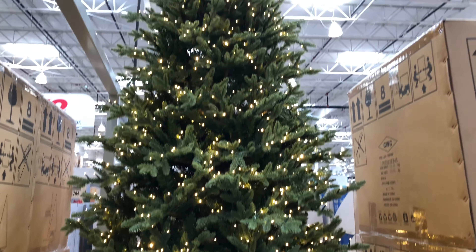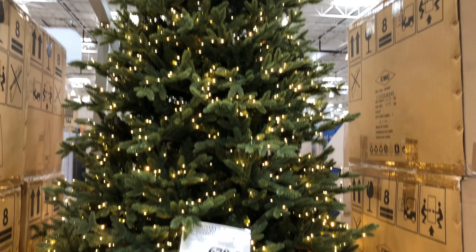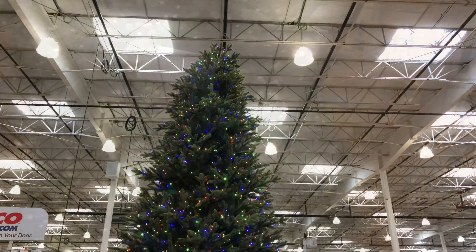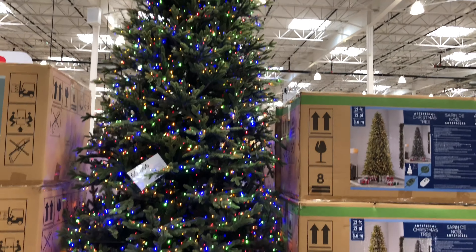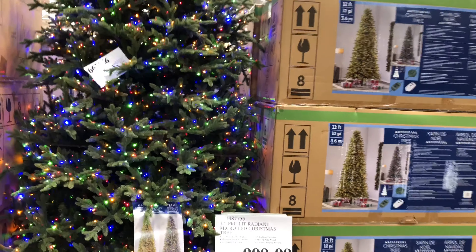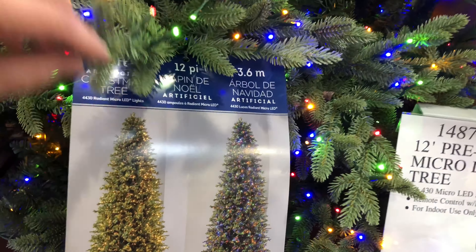Looking at these Christmas trees. There's a seven and a half foot tall pre-lit micro LED Christmas tree. That looks really nice. Some of those details. They do have a nice metal tree color as well for $49.99.